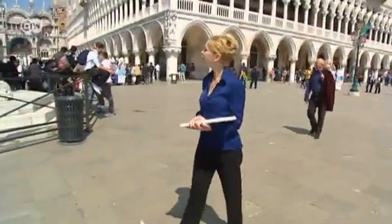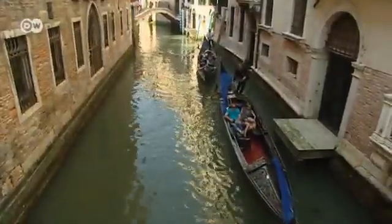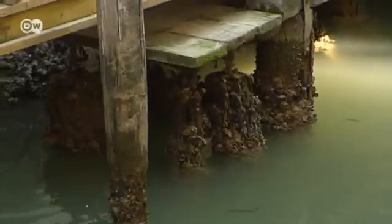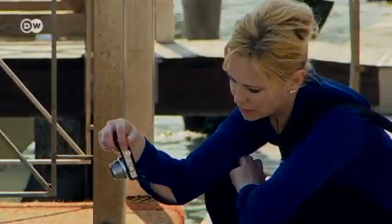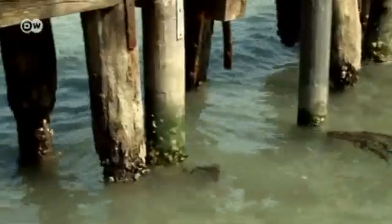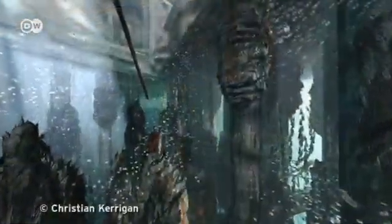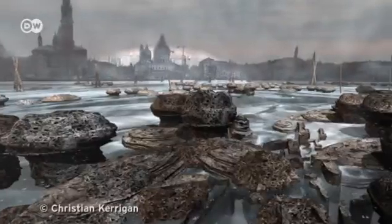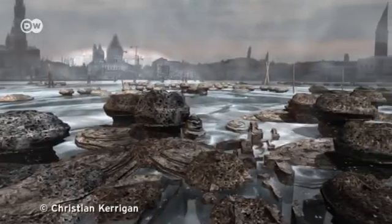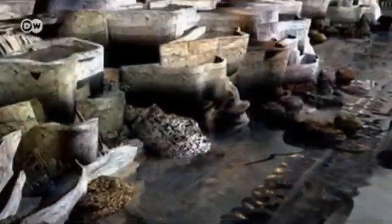British architect Rachel Armstrong hopes that cells like those produced by Sven Panke can prevent Venice from sinking into the sea. The houses in the city, built on a lagoon, rest on wooden pilings, and at the surface of the water, they're rotting. Synthetic cells could prevent further deterioration by producing coatings of limestone from atmospheric CO2. They could also be used to make synthetic reefs, to keep floodwaters at bay, or even to create new buildings.